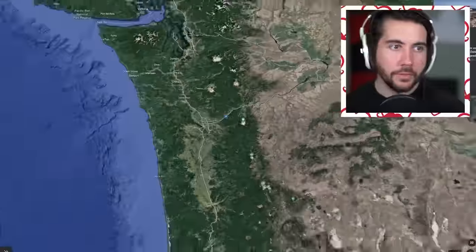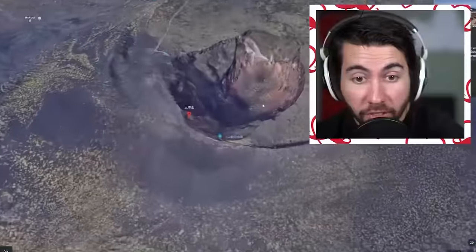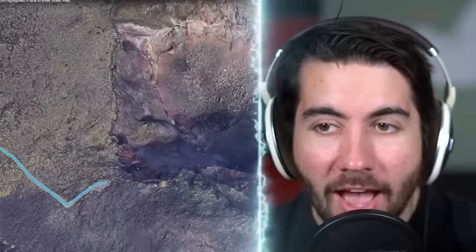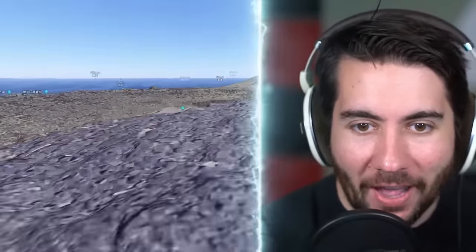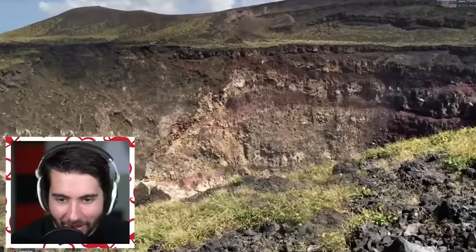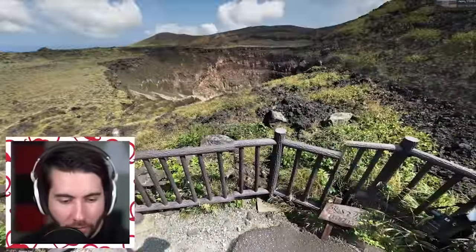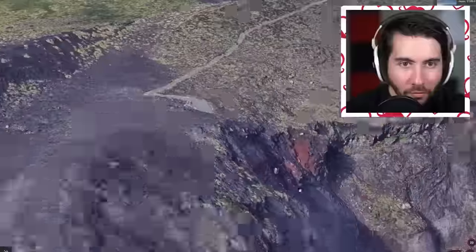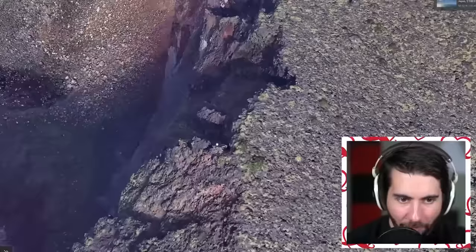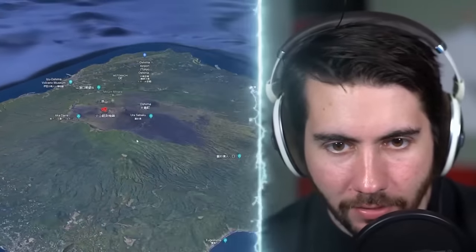This is called the Mihara volcano in Japan - an active volcano. Look at the size of that hole, look how deep it is! We got a street view - this is called the lookout, let's see how deep this hole really is. I feel like you could have gotten a little closer here. There's no closer road. It's really hard to tell the scale but I feel like it's massive. If that thing erupted, the whole island is just from the volcano, isn't it?